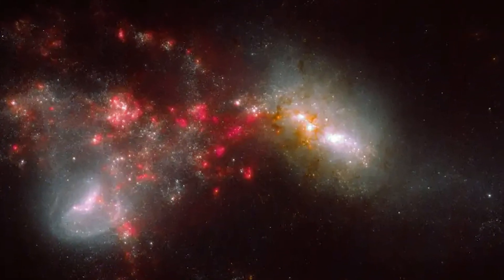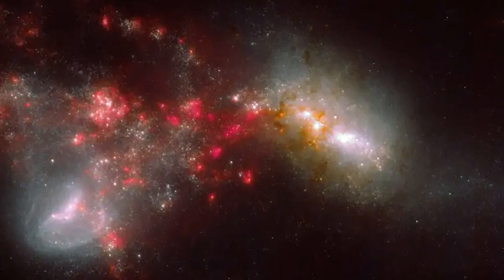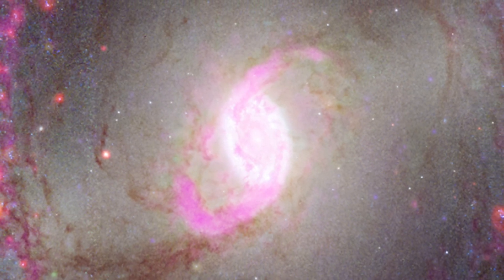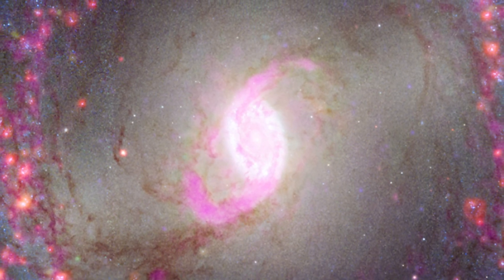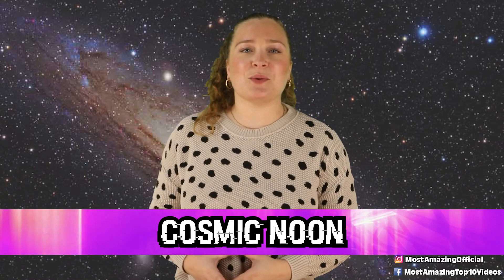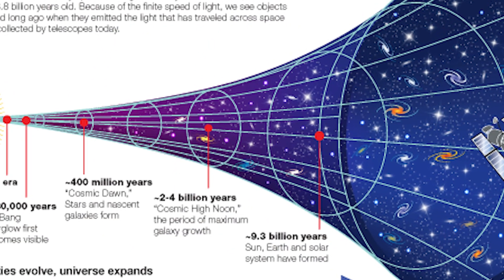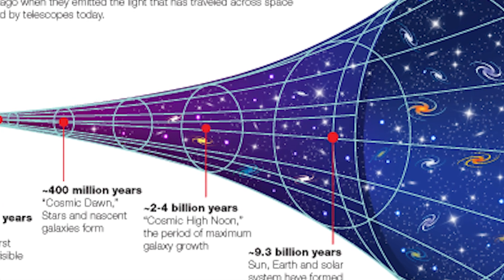According to some experts, because this contradicts what was once thought about the evolution of galaxies, much more research needs to be put into this to figure out exactly what it means and how it changes our theories moving forward. In our number 8 spot today, we have Cosmic Noon. Moving on a little later into galactic evolution, one study into Webb's observations focused on Cosmic Noon, which was a period approximately 3 billion years after the Big Bang.